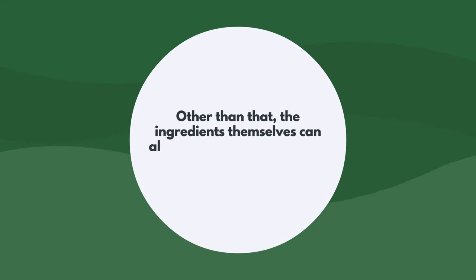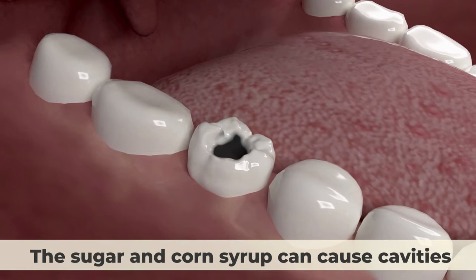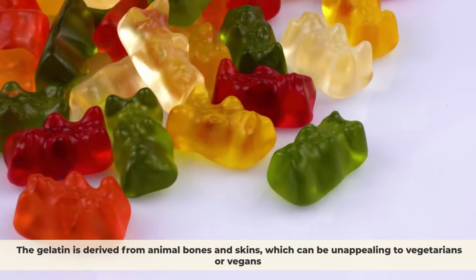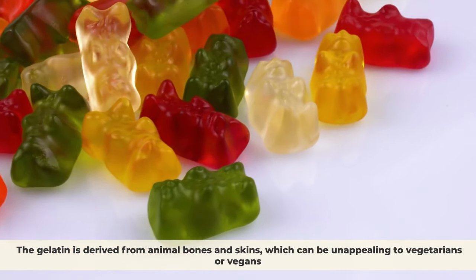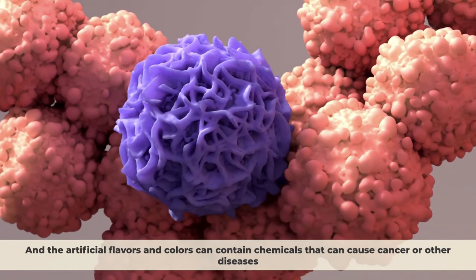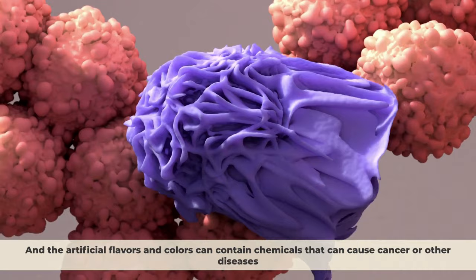The ingredients themselves can also have negative effects on your health. The sugar and corn syrup can cause cavities and obesity. The gelatin is derived from animal bones and skins, which can be unappealing to vegetarians or vegans, and the artificial flavors and colors can contain chemicals that can cause cancer or other diseases.